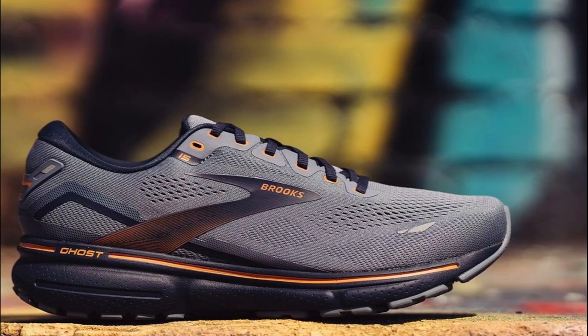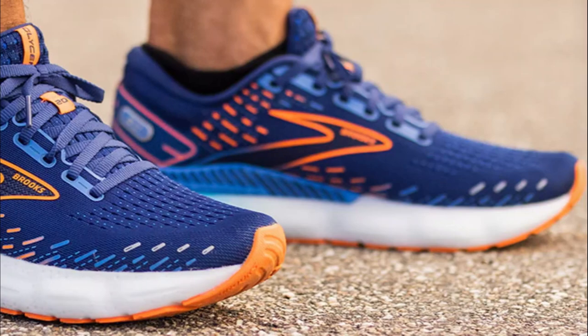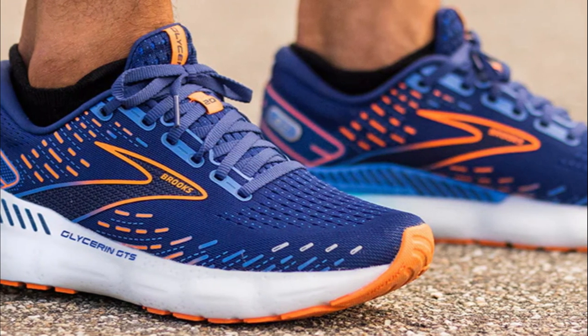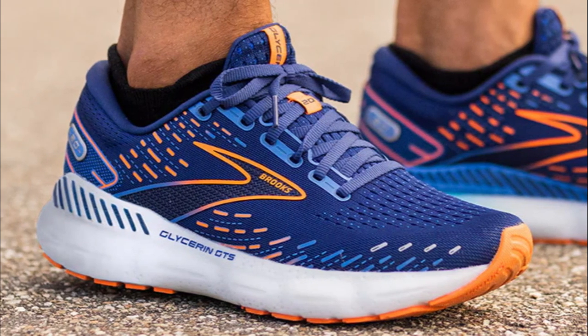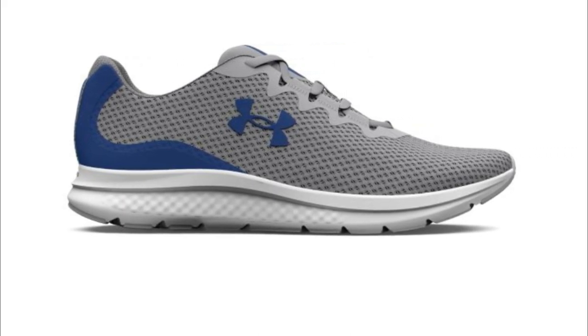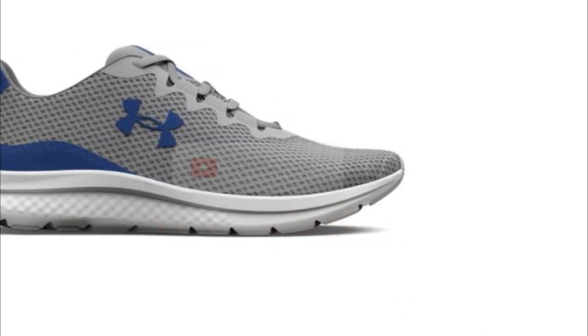And that concludes our guide to the best running shoes. We hope you found this video helpful in your quest to find the perfect pair. Remember, investing in quality running shoes can make a world of difference in your running experience. Be sure to check out our recommended options in the description below. If you enjoyed this video, don't forget to give it a thumbs up and subscribe to our channel for more fitness-related content. Stay tuned for our next video — until then, keep running and stay fit!